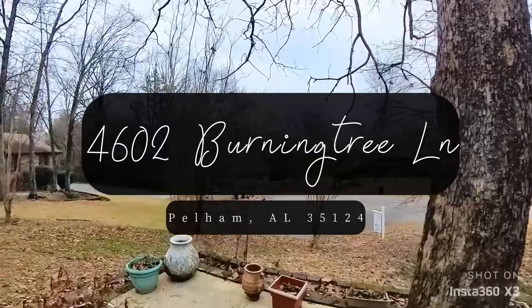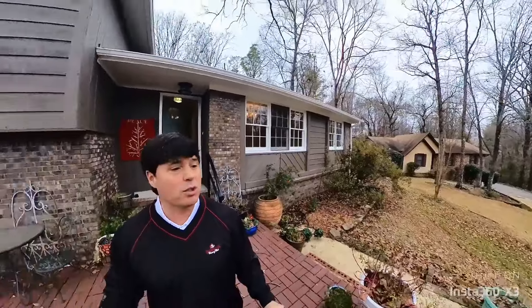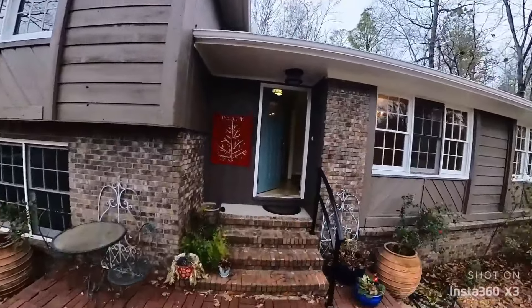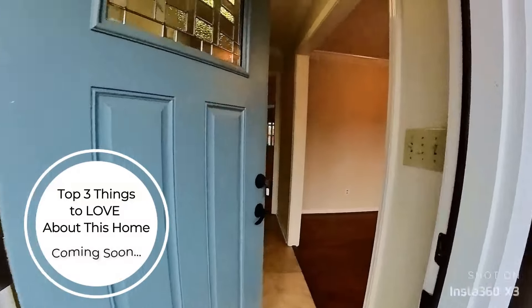I am so excited to give you this tour of my listing on 4602 Burning Tree Lane. This home is absolutely beautiful. It's on a huge corner lot in Pelham, Alabama. Located so convenient to the interstate, to everything, but quiet and large and private at the same time. It's got some unique features that a lot of homes around here do not have, and I'm going to share the top three that I love about it.